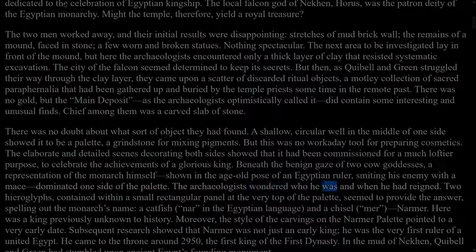The archaeologists wondered who he was and when he had reigned. Two hieroglyphs, contained within a small rectangular panel at the very top of the palette, seemed to provide the answer, spelling out the monarch's name: a catfish, 'na' in the Egyptian language, and a chisel, 'mer' — Narmer. Here was a king previously unknown to history. Moreover, the style of the carvings on the Narmer Palette pointed to a very early date. Subsequent research showed that Narmer was not just an early king; he was the very first ruler of a united Egypt. He came to the throne around 2950 BC, the first king of the first dynasty.